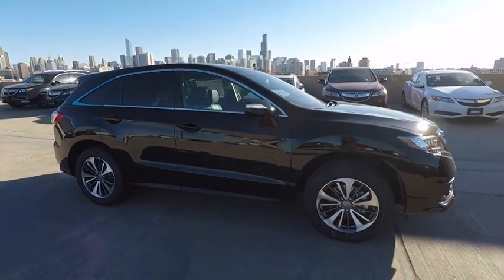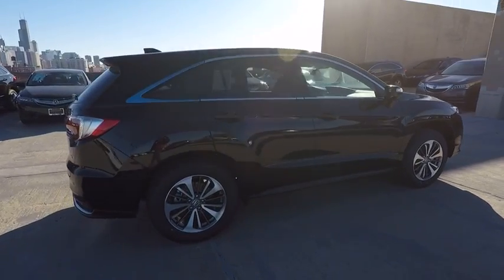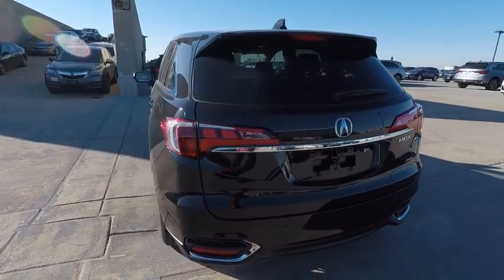The 2018 RDX. Viewed as Acura's answer to BMW's sporty X3, the RDX offers a stylish interior, plenty of sport, and a nice amount of utility.